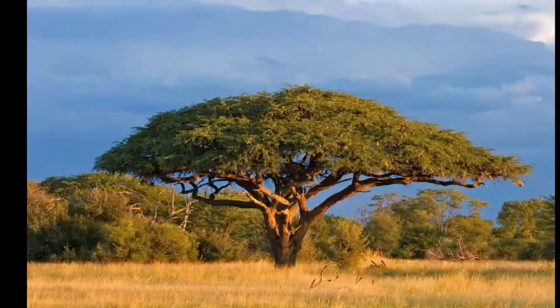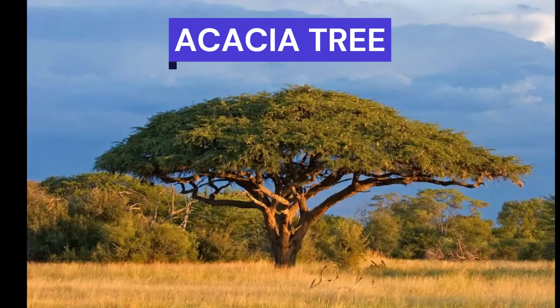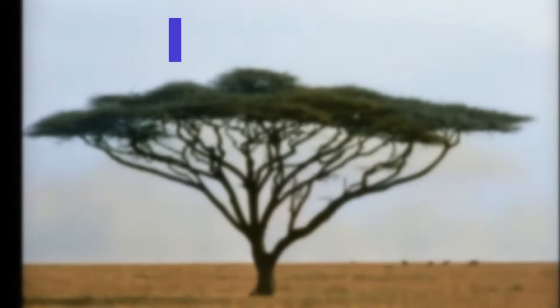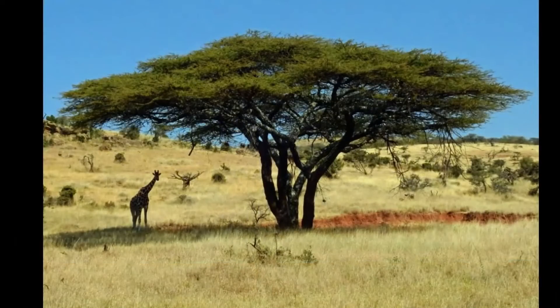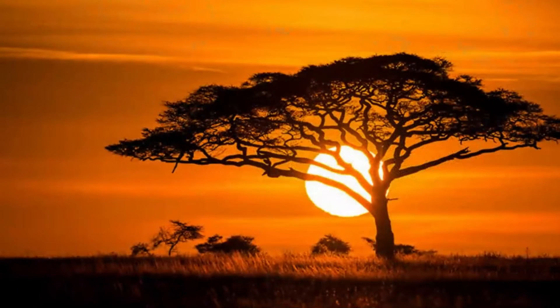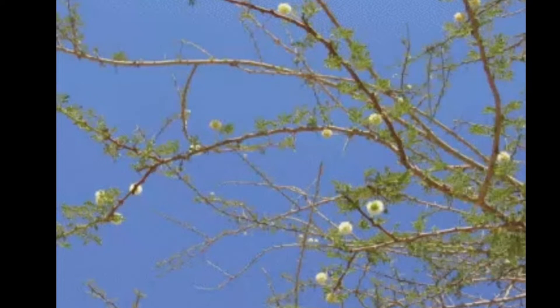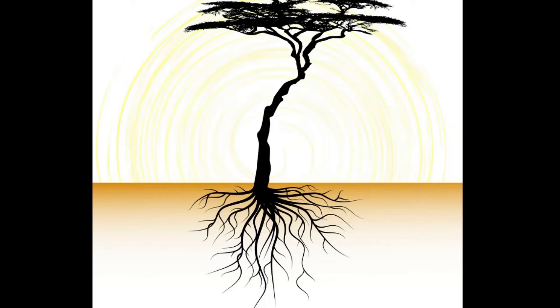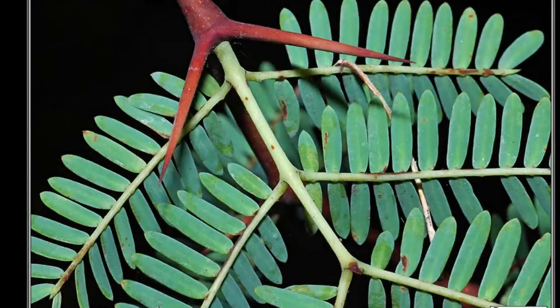Contestant number one: the acacia tree. The acacia tree is known for its umbrella-like shape. There are up to 170 species of acacia tree. Acacia can survive in extreme conditions with very little water. Its sturdy roots grow deep to access groundwater, and leaves are a grayish color to repel sunlight and keep the tree cool. The leaves also can close up during the day to preserve water.